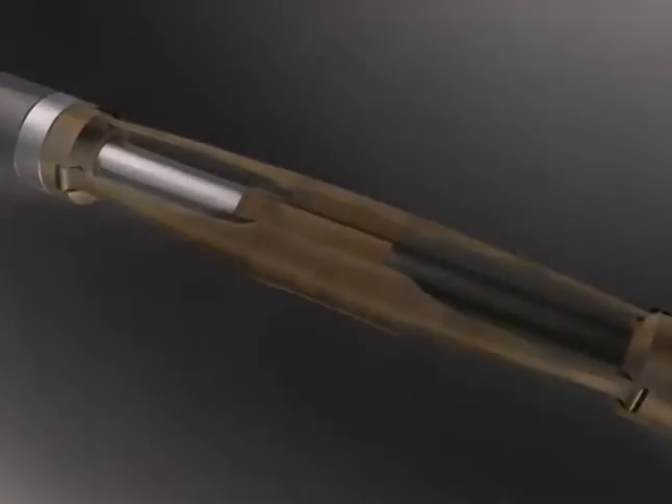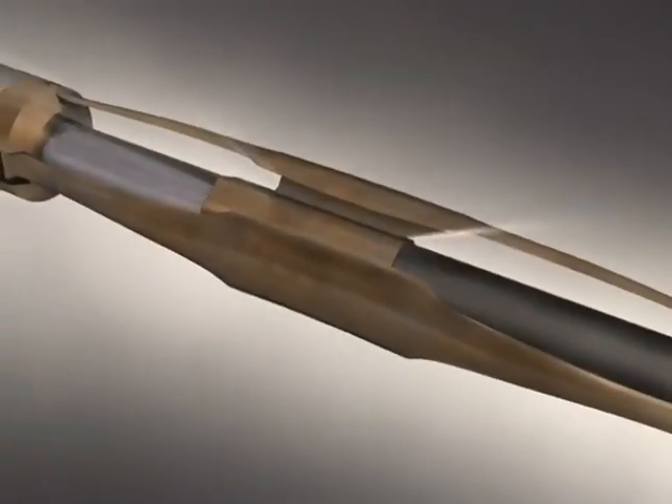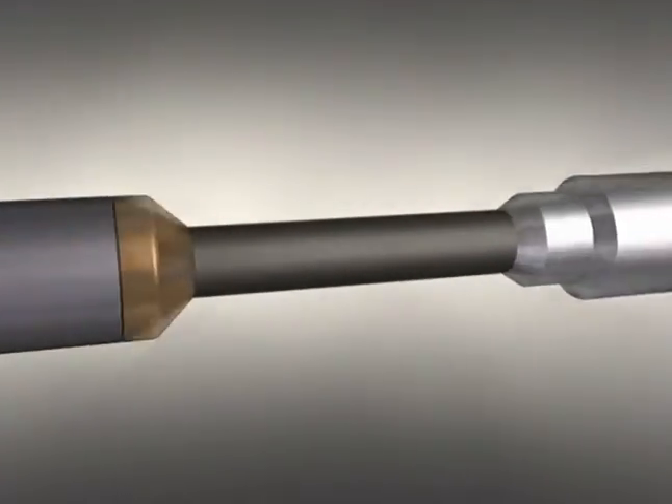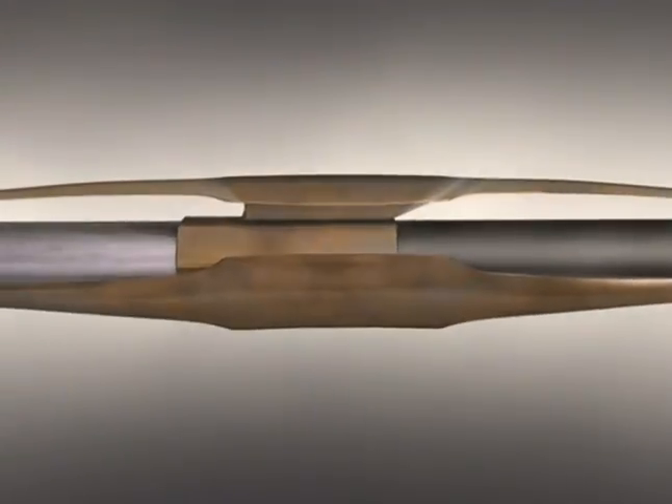With the WWT coil tubing tractor, lock-up is no longer such a problem. Use the WWT CT tractor for your next coil tubing project and get your target depth faster, safer and more cost effectively.